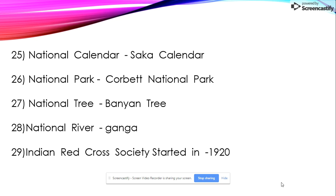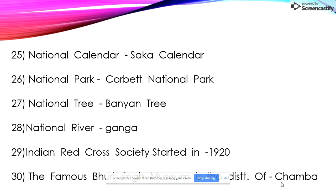And the last one: the famous Huri Singh Museum is in the district of Chamba. Thank you for watching my video — please subscribe to my channel.